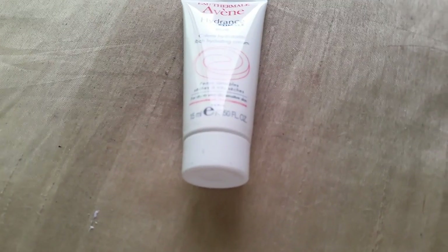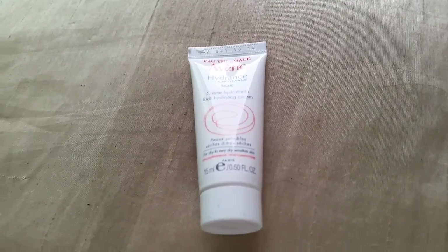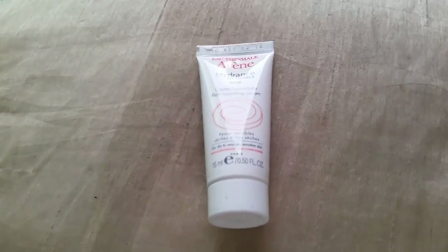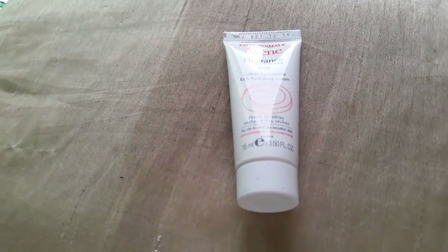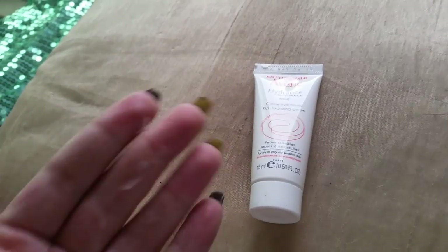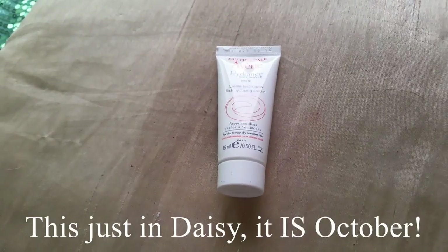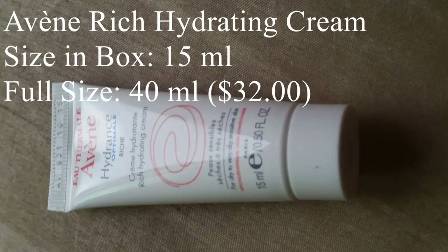Next up, we have something by Yvonne — the Hydrant's Optimal Hydrating Cream. It's rich; the full size is $32. It's a nourishing face cream that restores skin's natural barrier and balances hydration all day using shea butter and the brand's thermal spring water. I'm excited about that — I love moisturizers. And hey, it's coming up October; haven't had any snow yet, which is totally rare, but any day now, right?